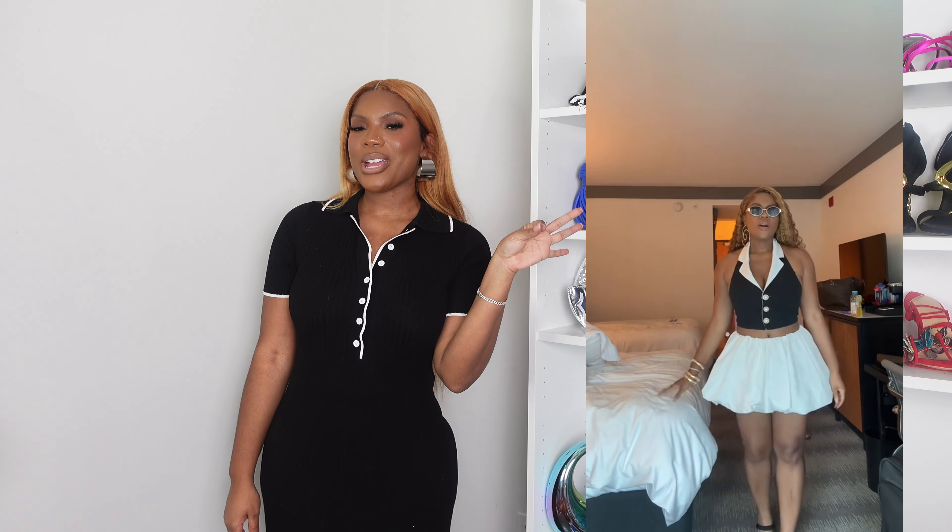I also bought the puffer skirt in white and I'll show you how I styled it when I went to Chicago. For the purse, I'm wearing Brandon Blackwood again — it just gives every single time. These are all the outfits I picked for summer-to-fall transitions. I really hope you guys like this video. Everything is linked below so you can check it out, and thank you for watching!